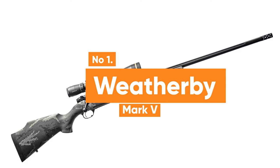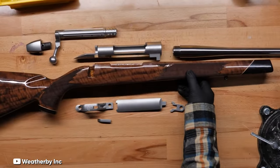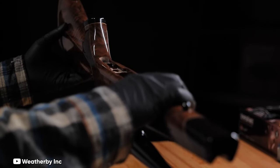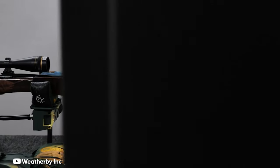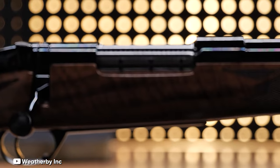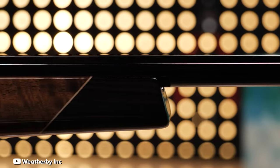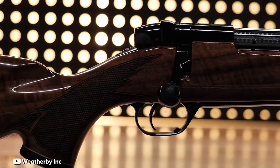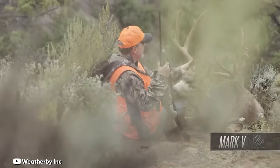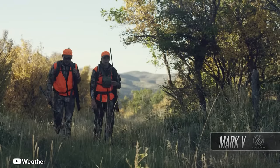Number 1: Weatherby Mark V. Roy Weatherby designed the 9-lug push-feed action of the Weatherby Mark V to handle the potency of his signature cartridges. Notably, this rifle boasts the market's smallest bolt rotation, promoting quick cycling and ample scope clearance. Constructed from a single piece, its bolt operates seamlessly and includes relief ports and a full shroud for user safety against ammunition mishaps. The vast array of calibers and model variations means there's a Weatherby Mark V suitable for any hunting venture, whether it's pursuing Alaskan sheep with the Ultralight Backcountry TI or awaiting Kansas whitetails with the Accumark Pro.